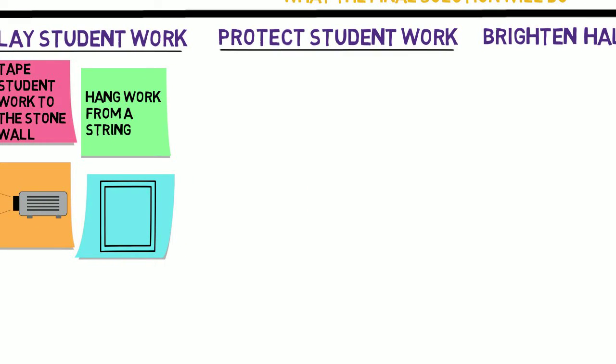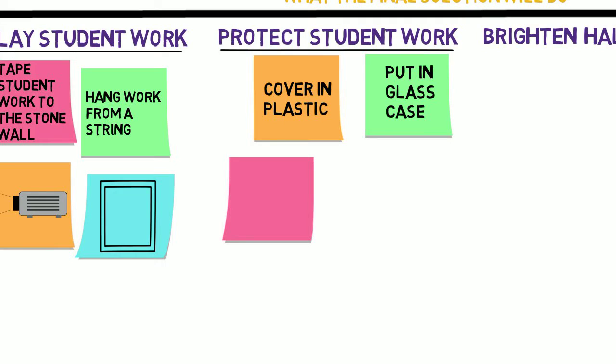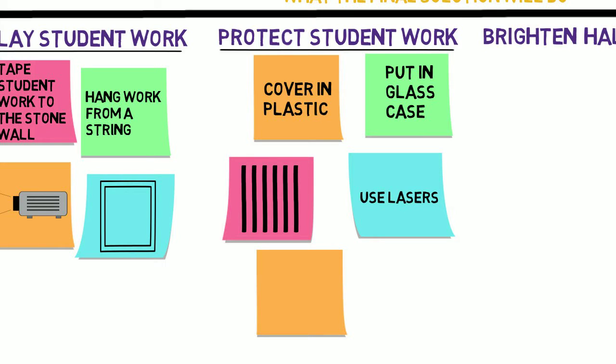To make sure that student work is protected: cover the papers in plastic, put student work in a locked glass case, put metal bars in front of it, use lasers to sound an alarm if someone gets too close, or rope off an area where student work is hung.